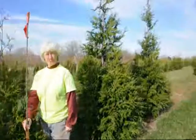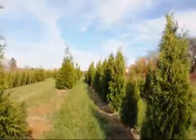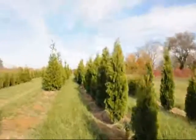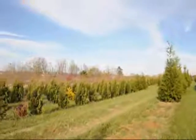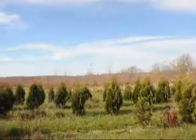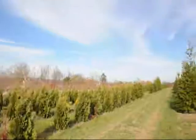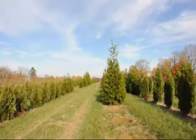As you can see, we have many different sizes from small, medium, to large, as well as emerald green and Niagara arborvitae. We're located on Route 313 in Fountainville, PA. Give us a call at 215-651-8329. Thank you.